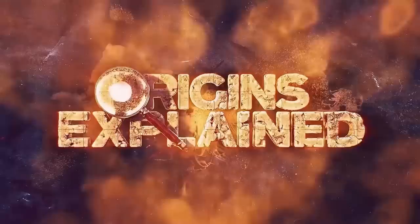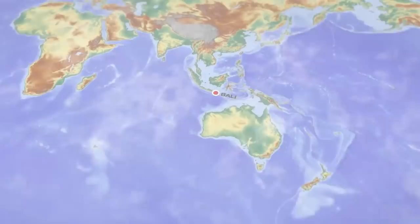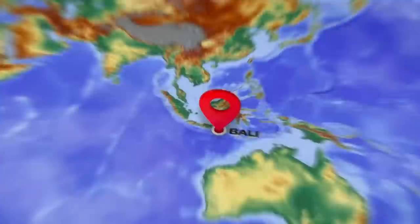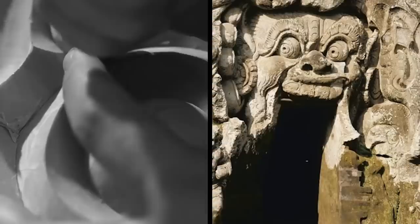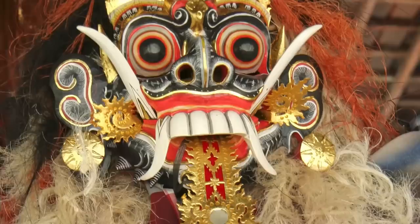Goa Gaja, also called Elephant Cave, is an interesting and important archaeological site in Bali, Indonesia, located just 10 minutes from Ubud. The first thing you might notice about Goa Gaja is that its entrance is through the mouth of what looks like a demon. The facade of the cave, the natural rock outside, was carved centuries ago to represent the Hindu earth god Boma. Although to some, this carving is meant to represent the witch Rangda from Balinese mythology — Rangda was a witch who was known for eating children. Historians can't agree on which deity is represented here. Either way, you have to enter the cave through a gaping mouth.